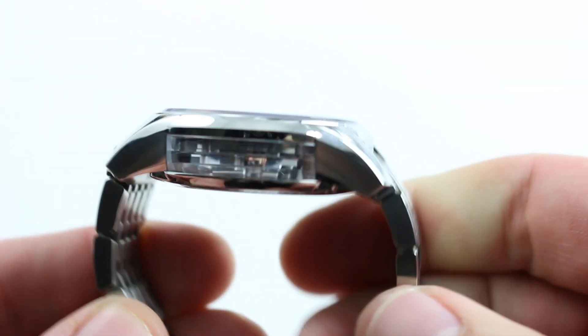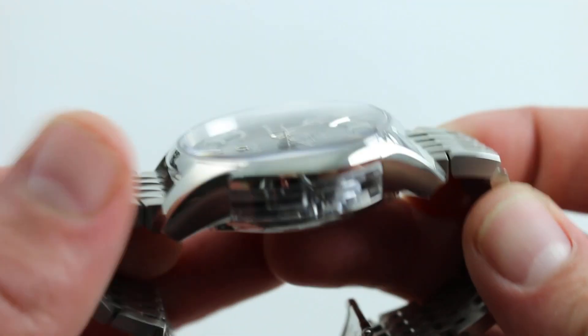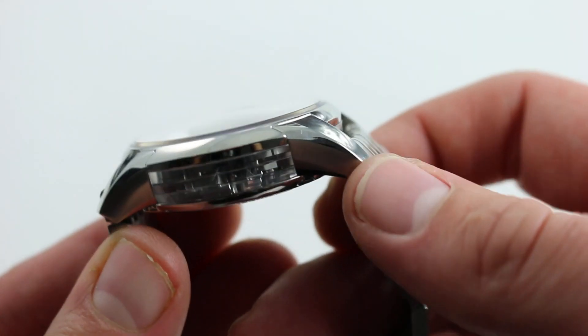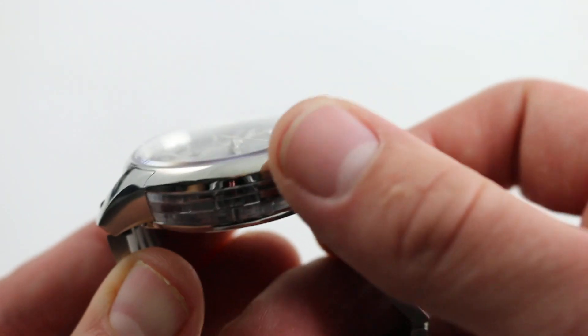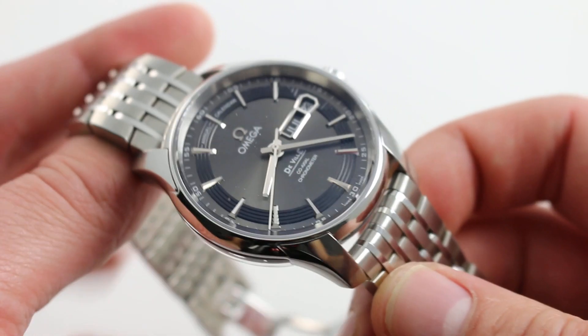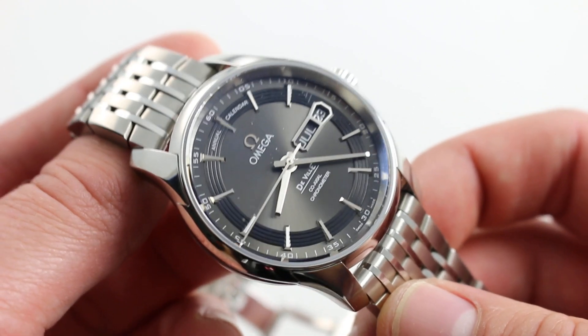If you do have a smaller wrist, note that the watch allows the bracelet to pull straight down — it doesn't flare outward as some conforming end-link bracelets can. The lugs themselves don't project far beyond the flank of the case on each side, and they thrust down, actually curving the watch around a smaller wrist. Even if your wrist is as small as 14 centimeters in circumference, this is going to be a good fit and a good match.